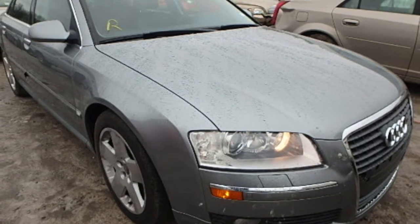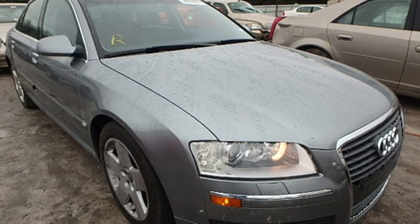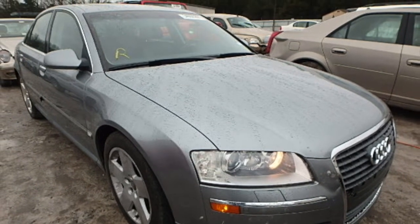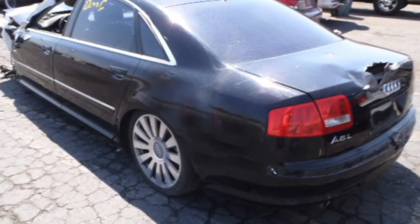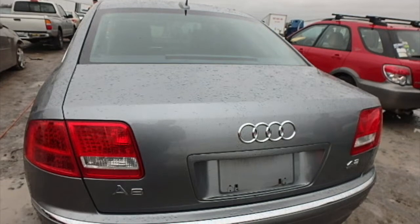Here you notice the quality of all four doors. Also, you can see the windshield and roof are in excellent condition. Here we have a different color Audi. Notice the left rear quarter panel as well as the left taillight.